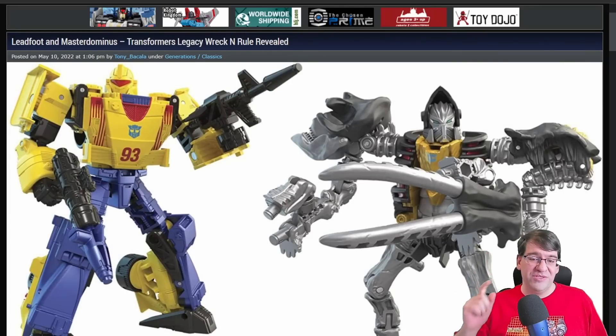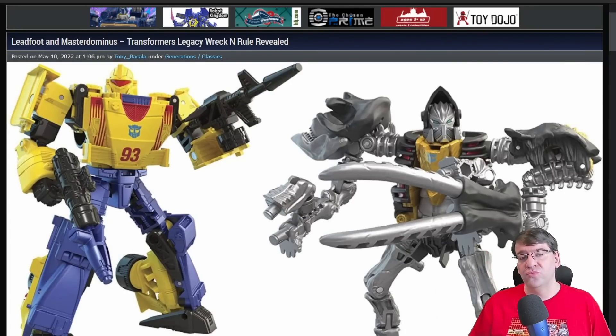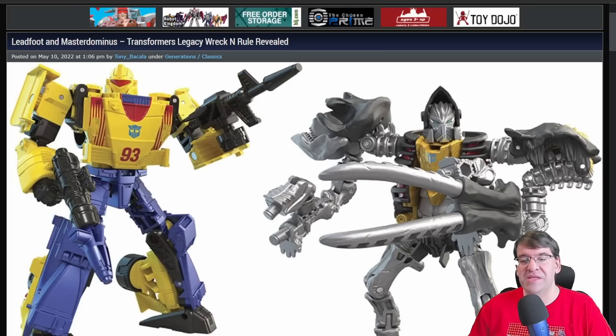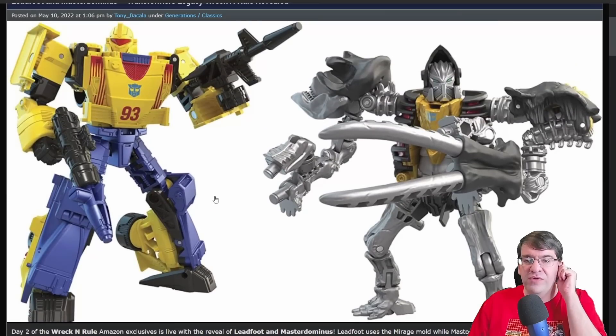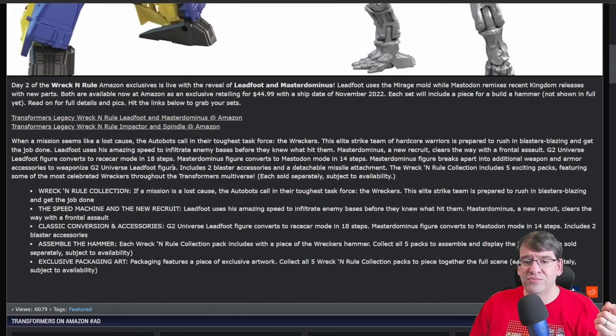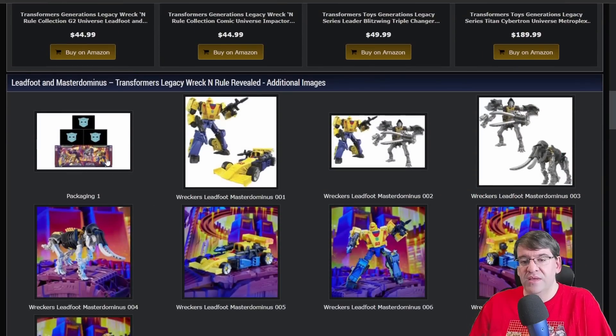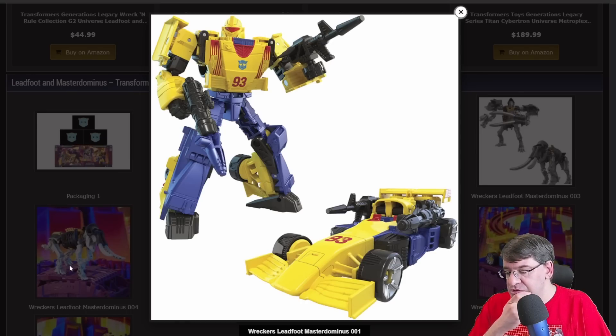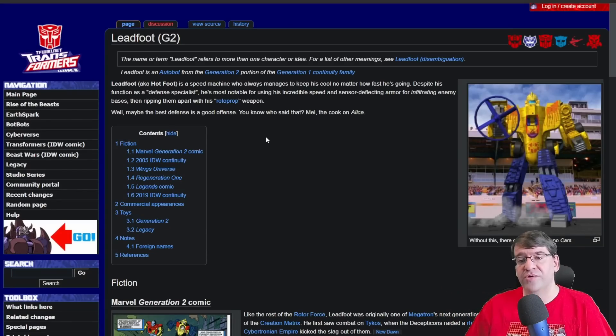And the final bit of news — and the biggest news of the day — is the new Wreck-and-Rule set has been revealed, and that is Leadfoot and Master Dominus. Leadfoot is based off of the Mirage figure, and it looks very cool. G2 Leadfoot was from Generation 2 — it was the one that came with the little thing that you could spin up and shoot a little disc off of. Also known as Hotfoot in other markets.